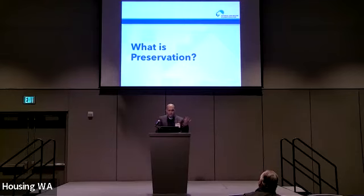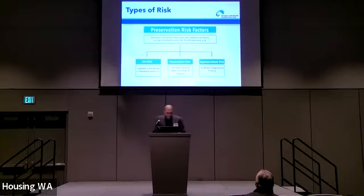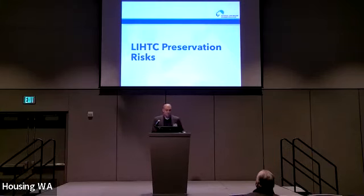What is preservation? Generally speaking, affordable housing preservation refers to efforts that seek to ensure the continued physical quality and affordability of subsidized housing for tenants. There are really three broad types of preservation risk factors. The first is exit risk — the expiration or termination of affordable housing restrictions, meaning the affordability requirements and eligibility restrictions associated with a program. Then there's depreciation risk, which refers to the declining financial or physical condition of properties. And of course, appropriation risk, which is basically the threat of Congress not providing sufficient funding for programs to ensure their continued operation.